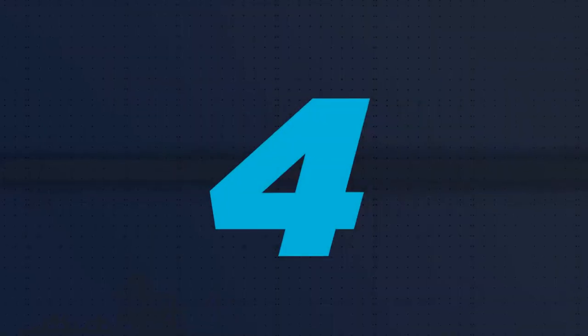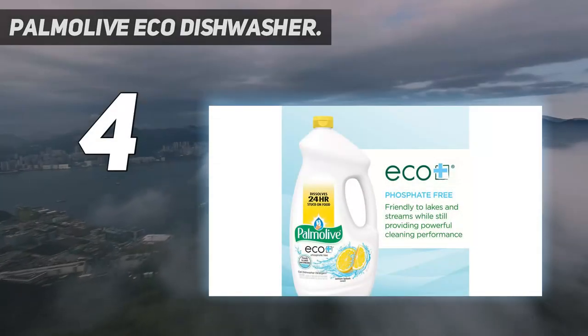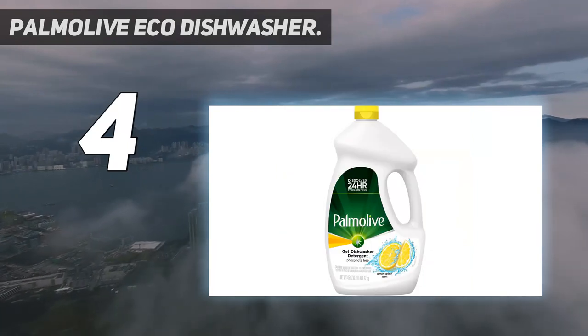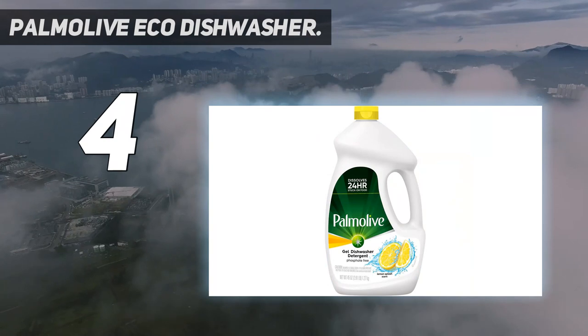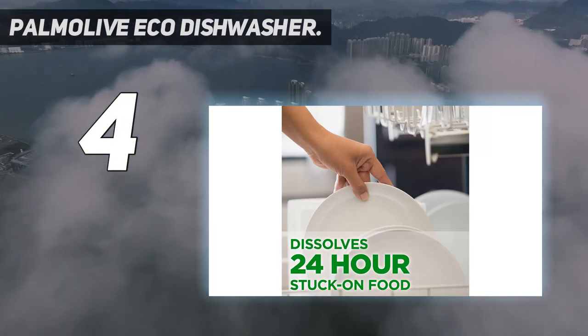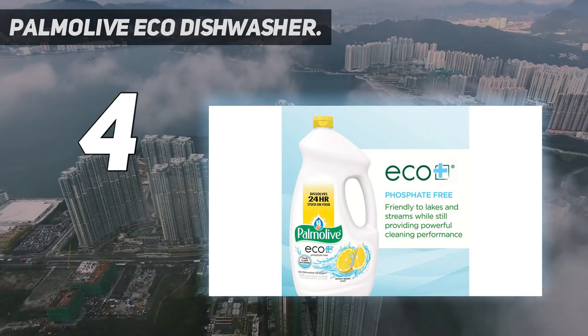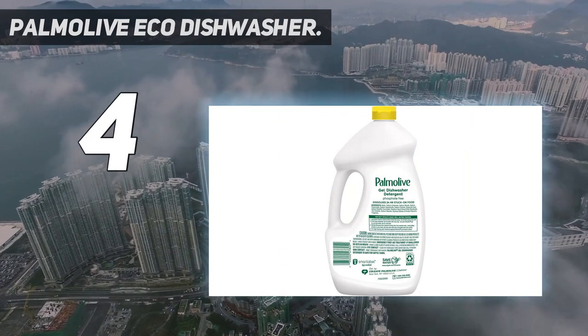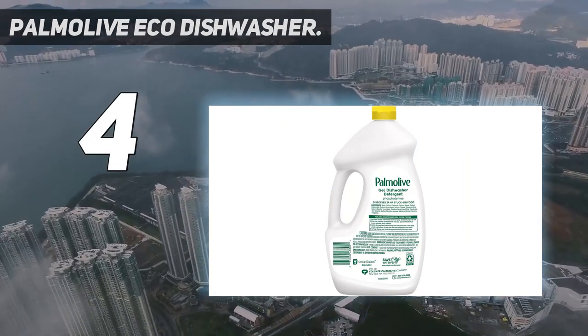Coming in at number 4: Palmolive Eco Dishwasher. Palmolive is best known for its liquid dish soaps, but the brand makes an impressive dishwasher formula, too. This sizable jug contains enough detergent for almost 100 loads, and the squeeze spout makes it easy to pour. The phosphate-free formula is a great option for the environment, since detergents are one cause of nutrient pollution in lakes and rivers.